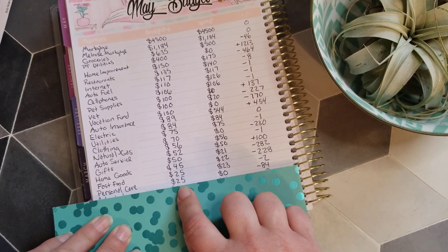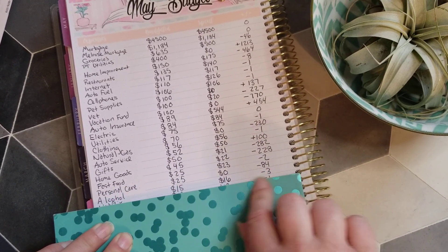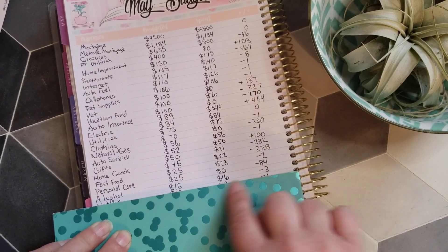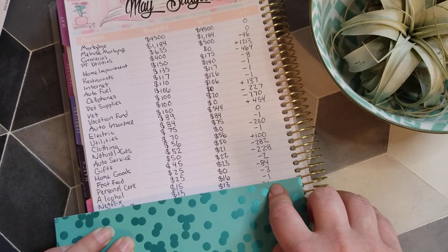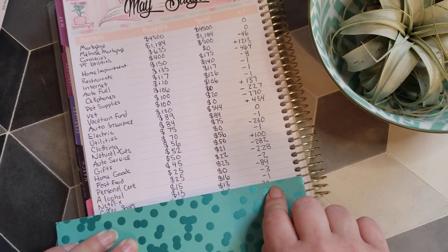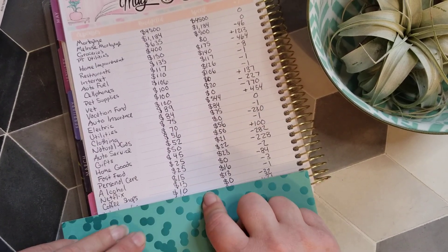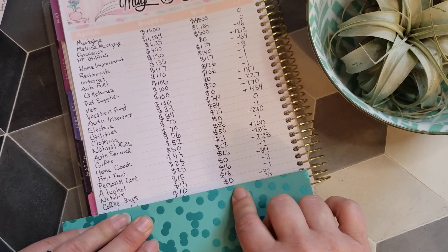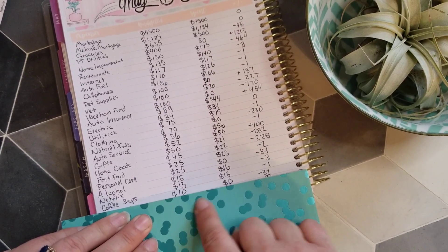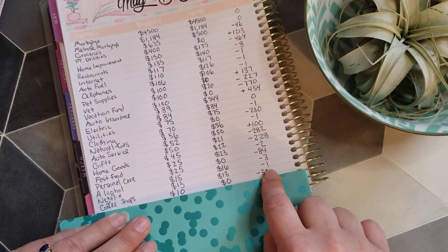Personal care: budgeted $25, spent zero, rolling over $84. Alcohol: budgeted $15, spent $16, but had a surplus from last month, so rolling over $3. Netflix was $13 as expected with just change rolling over. For coffee shops, I budgeted $10 and didn't spend anything because I still have money on my Dunkin' Donuts and Starbucks apps, so we're rolling over $32 into June.